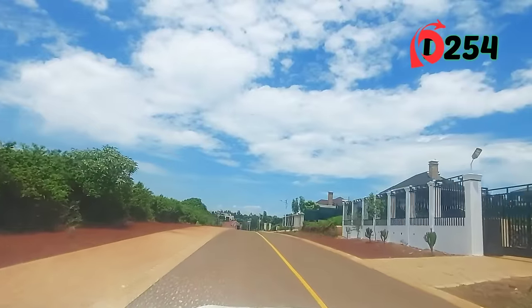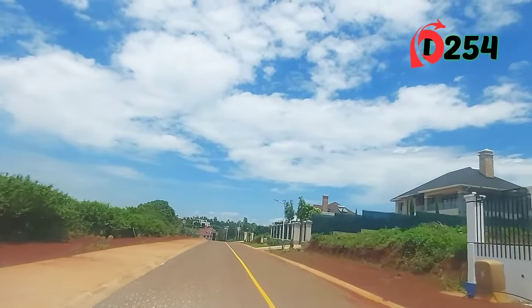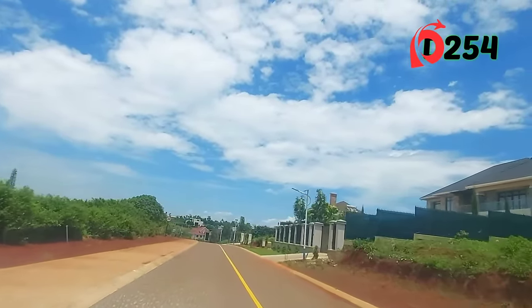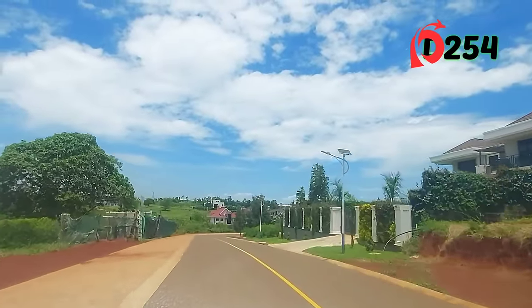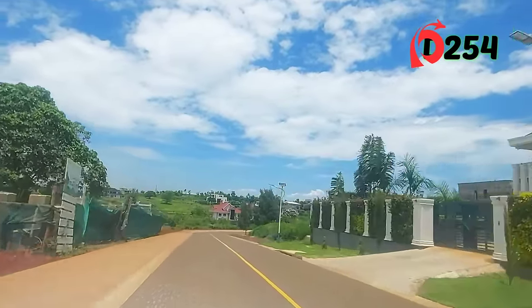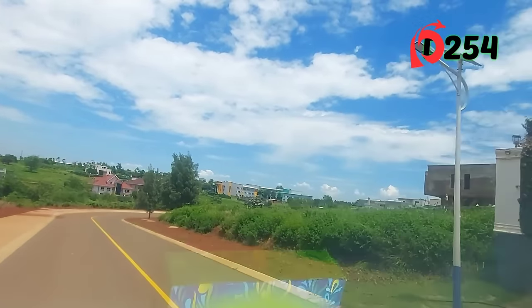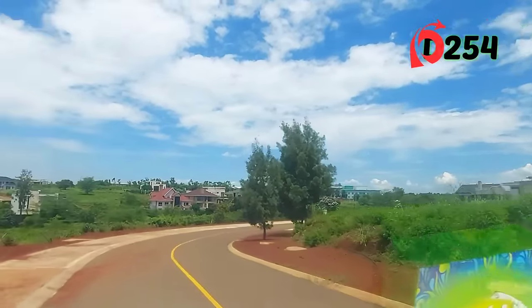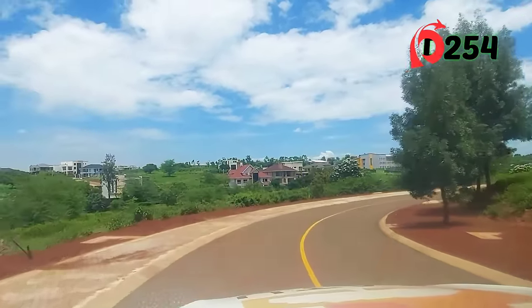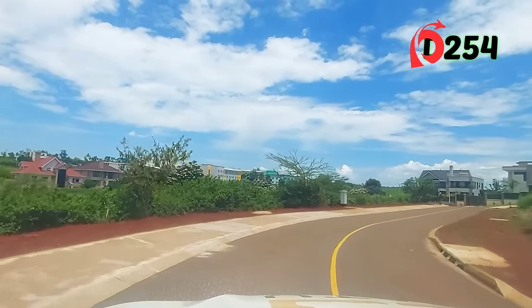One thing you'll notice here — can you see any overhead street poles? No. Our power here is underground. Very nice, very quiet neighborhoods.